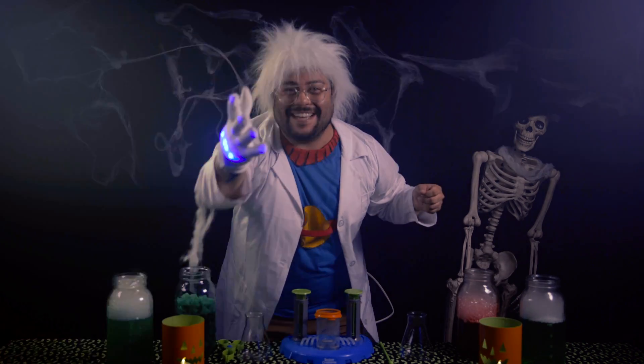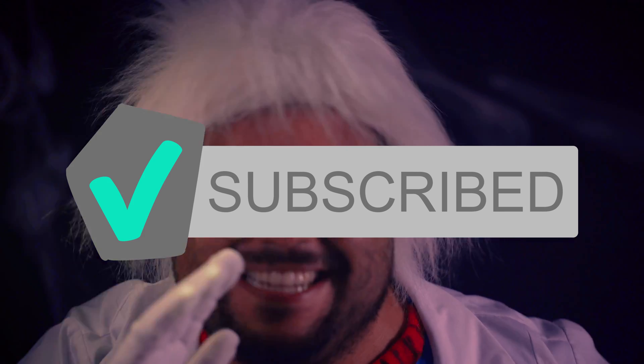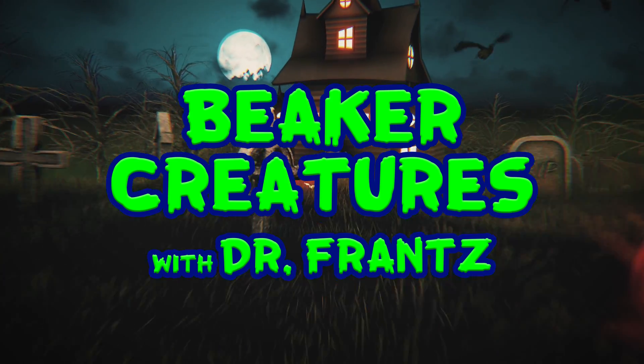Hello, Unilanders. Come here. Don't forget to hit the red button. Beaker Creatures with Dr. Fry.